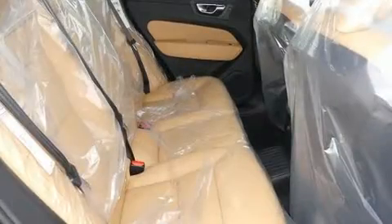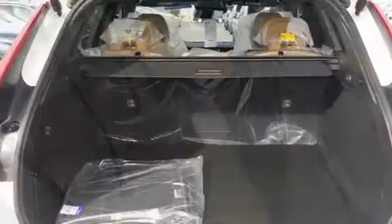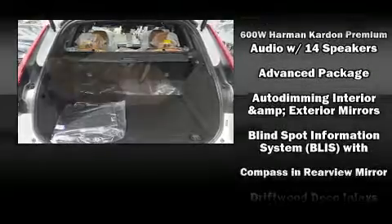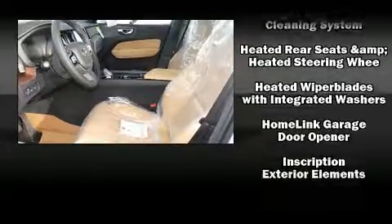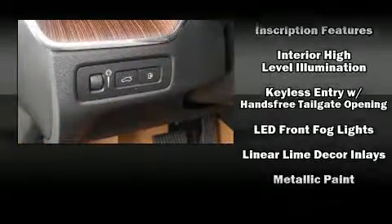Volvo also prioritized safety and security by including dual front impact airbags with occupant sensing, airbag head curtain airbags, brake assist, a panic alarm, an emergency communication system, and four-wheel disc brakes with ABS.